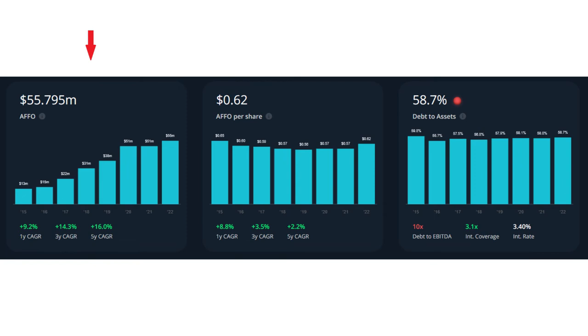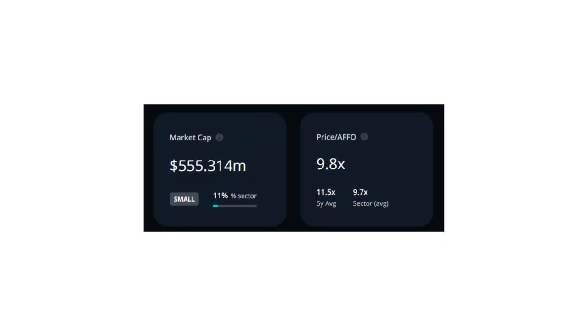The first indicator is funds from operation. TNT was able to grow its adjusted funds from operation in the last five years by 16% year over year, which is a good growth rate for a REIT. The price to FFO is currently close to 9.8, while their five-year average price to FFO is close to 11.5 and their sector average is 9.7. So the price to FFO is lower than their five-year average but similar or slightly higher than its sector average, and therefore TNT is really close to its fair value in terms of its adjusted funds from operation.